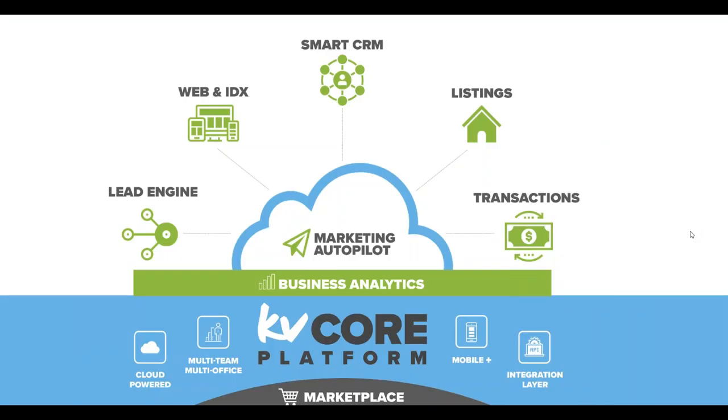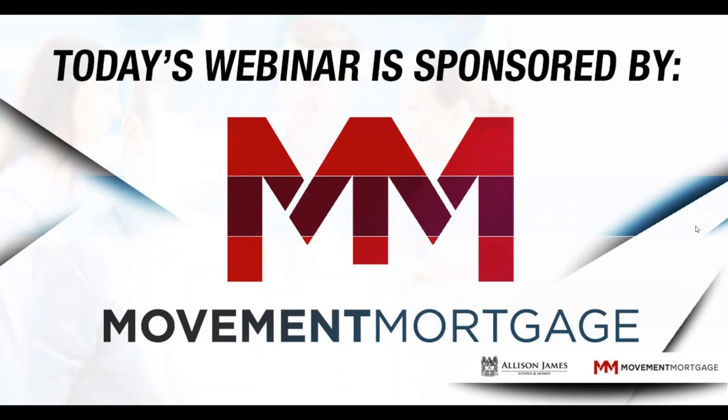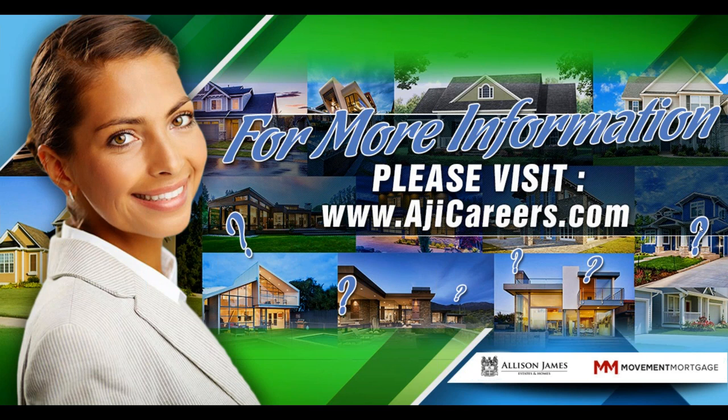We are proud to announce that Allison James Estates and Homes has recently partnered with the number one lead generation, CRM, and automation system, KVCore. We are thrilled to provide this amazing product at a low cost to all of our agents. Signing up for KVCore outside of Allison James would cost over $500 a month. We are proud to provide this product at a deeply discounted rate. Today's webinar is sponsored by our preferred lender, Movement Mortgage. For more information about Allison James Estates and Homes, please visit www.ajicareers.com.